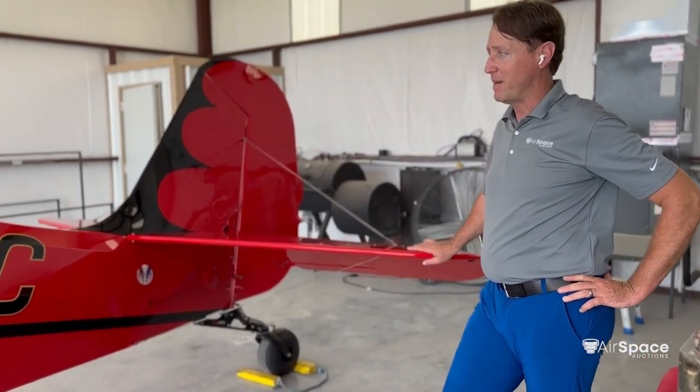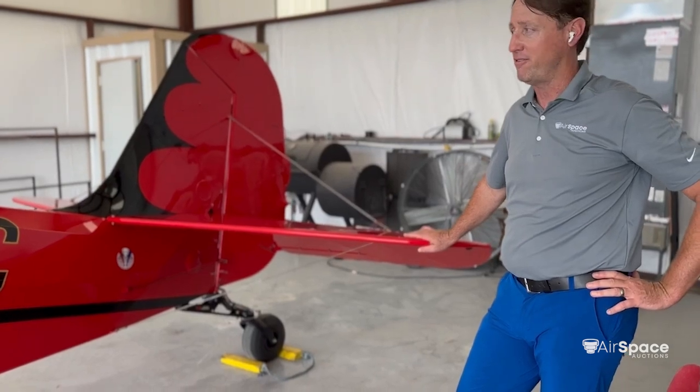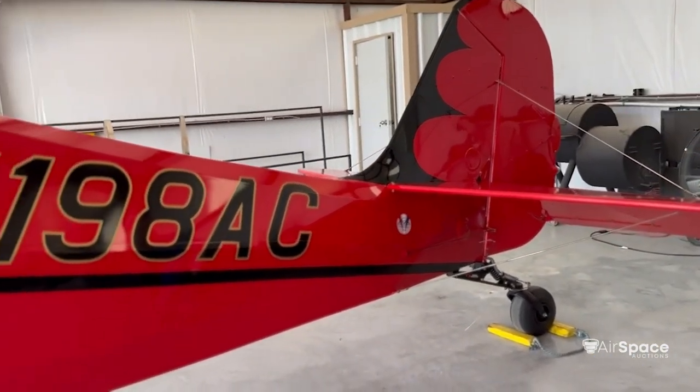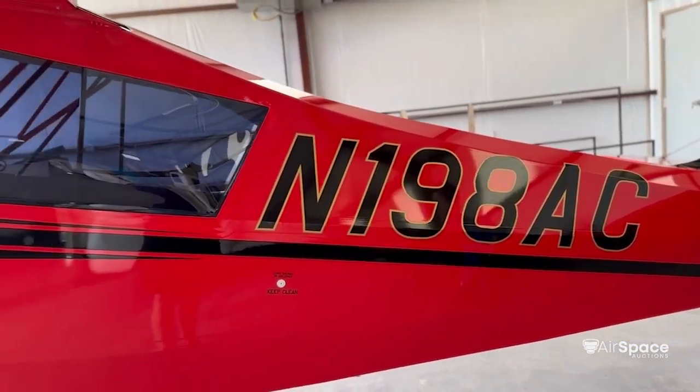One of the nicest things about this airplane is the paint. I've been around airplanes my entire life and American Champion does a fine job. The red and black with the gold accents — it's a sure-pleaser in the sky or on any ramp.